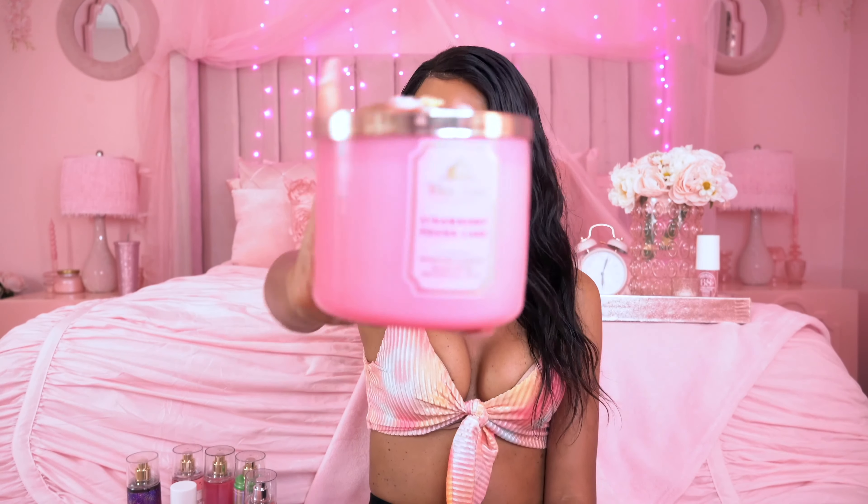The next candle is Strawberry Pound Cake by Bath & Body Works — another obsession of mine. It's the perfect sweet summer scent, also great for spring. It smells like a strawberry shortcake or strawberry cupcakes — like it's baking in the kitchen. The fragrance notes are Fresh Strawberries, Golden Shortcake, and Whipped Cream. It smells exactly like the name. I also have this in the body care line, and it's definitely one of my all-time favorite scents from Bath & Body Works.